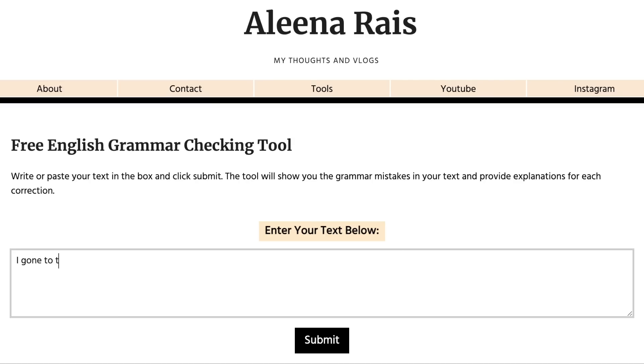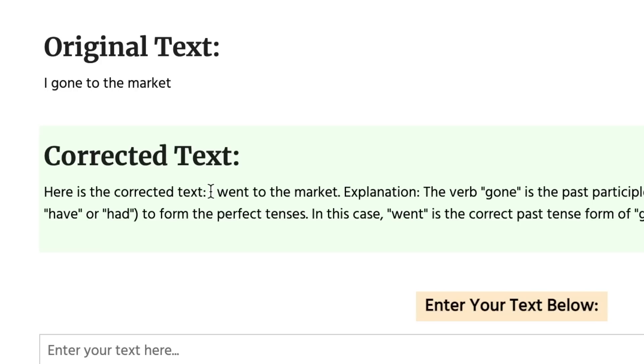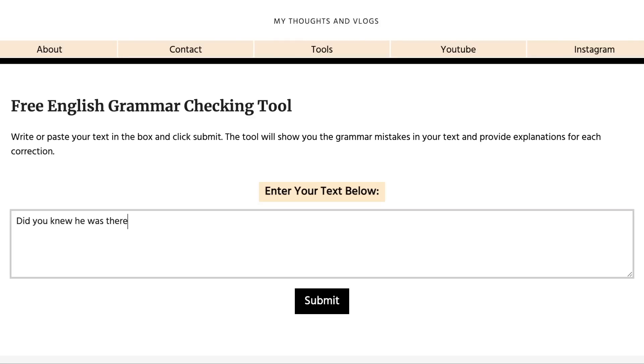Let's start with the first one: 'I gone to the market.' You saw how it corrected it. Sentence number two: 'Did you knew he was there?'